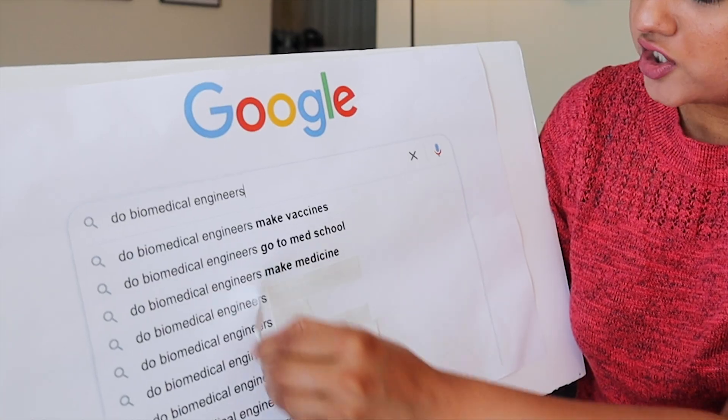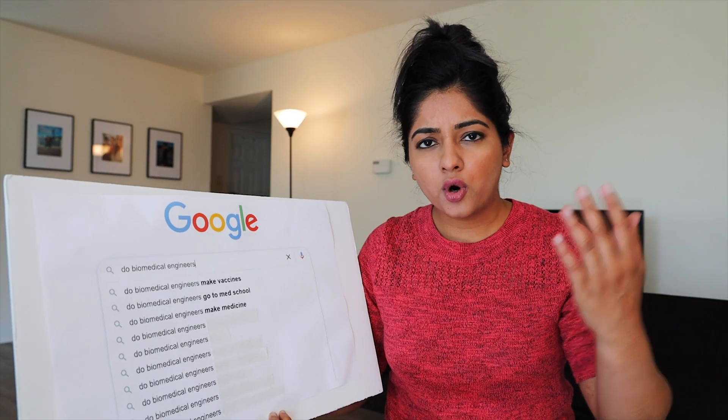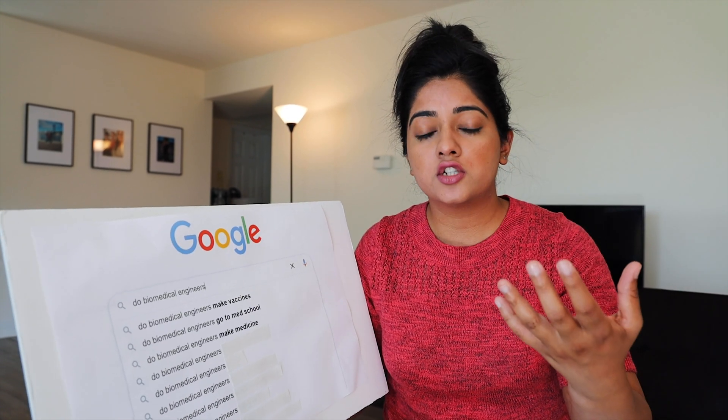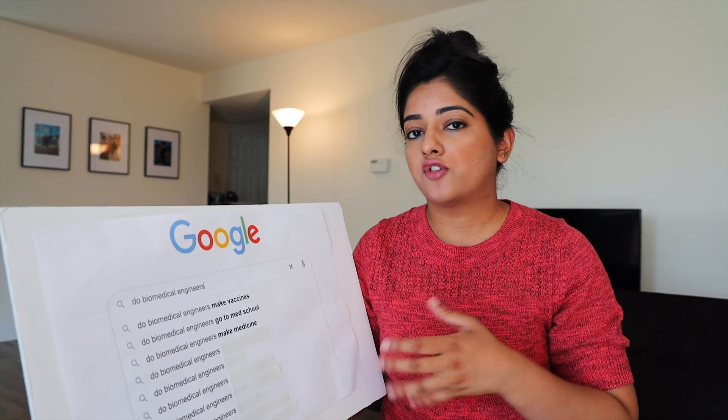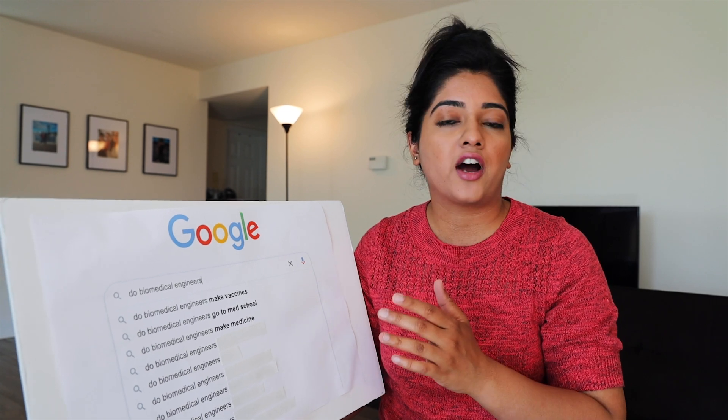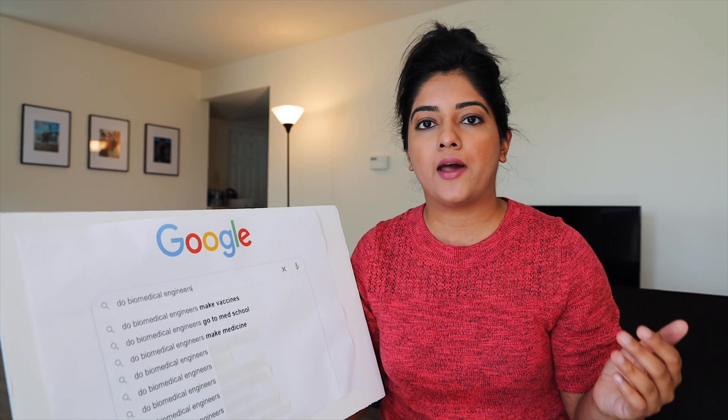Do biomedical engineers make medicine? Of course — it all comes into drug delivery. I studied this in grad school and it's one of the subjects I was really interested in. The formulations of different medicines is what the pharmaceutical industry is all about, and I have a ton of friends who work in the pharmaceutical industry as biomedical engineers.